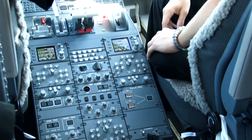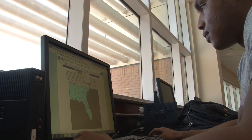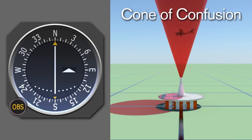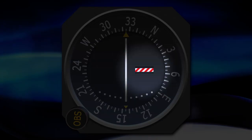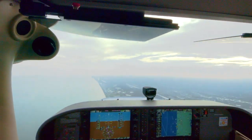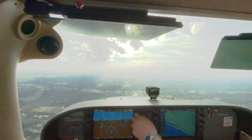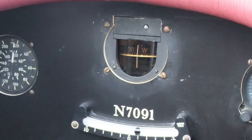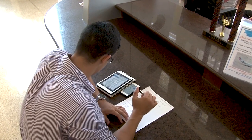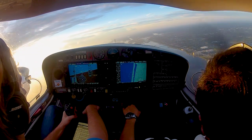Even with the advanced navigation systems available today, pilots are still expected to know how to apply pilotage and dead reckoning skills any time they fly. Navigation signals can become unreliable, equipment can malfunction, and electrical power can be lost. It's for this reason all pilots need to know how to determine their position and navigate to their destination without using anything other than a chart, a magnetic compass, a clock, and visual checkpoints. In this lesson, we will discuss how pilotage and dead reckoning work and what you must do to successfully apply these skills in the airplane.